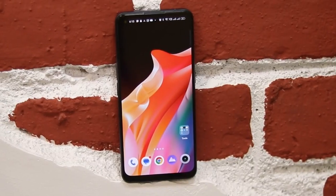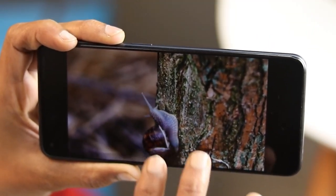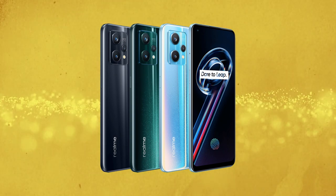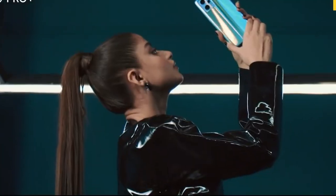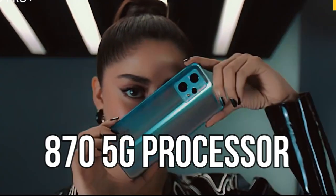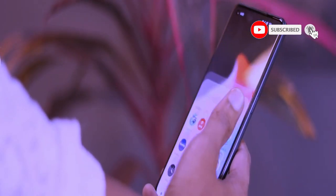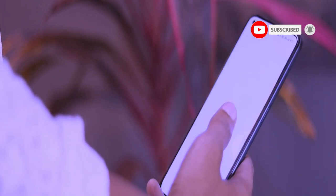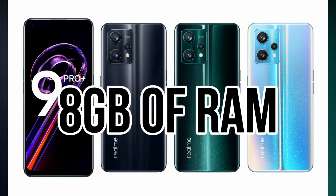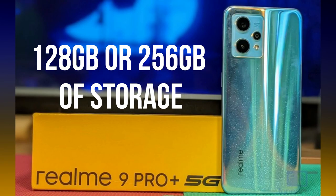The display provides great color accuracy and contrast, making it perfect for streaming videos, browsing the web, and gaming. The phone is available in three colors: space gray, aurora, and green. Performance: The Realme 9 Pro Plus is powered by Qualcomm's Snapdragon 875G processor, which provides lightning-fast performance. The phone also features 5G connectivity, and comes with 8GB of RAM and either 128GB or 256GB of storage.